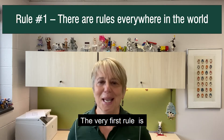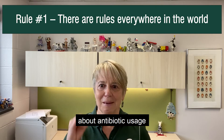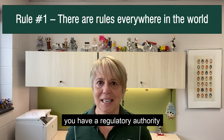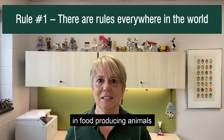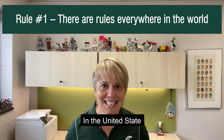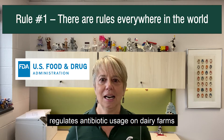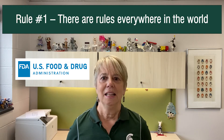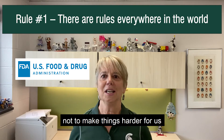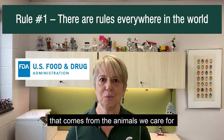The very first rule is to understand that there are rules, and there are rules everywhere in the world about antibiotic usage. Wherever you are, you have a regulatory authority that governs the use of antibiotics in food-producing animals, and you should be familiar with those rules. In the United States, the Food and Drug Administration regulates antibiotic usage on dairy farms. The FDA regulates and makes these rules not to make things harder for us, but to ensure the safety of meat and milk that comes from the animals we care for.